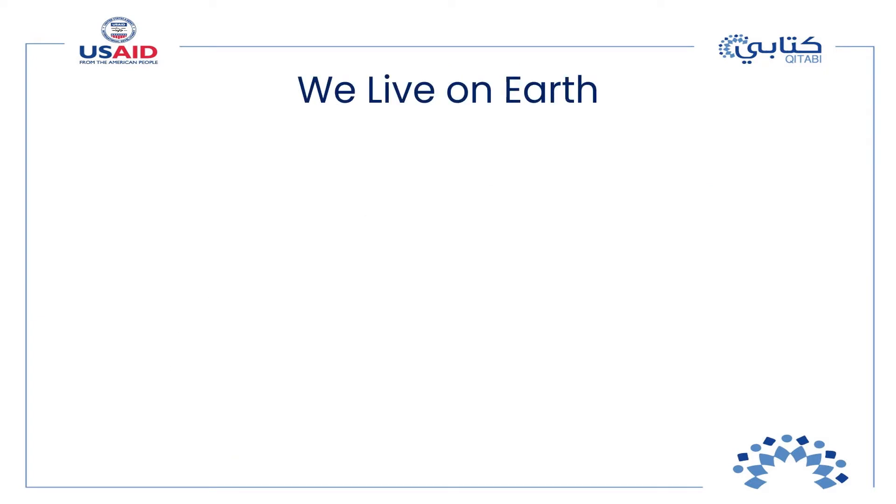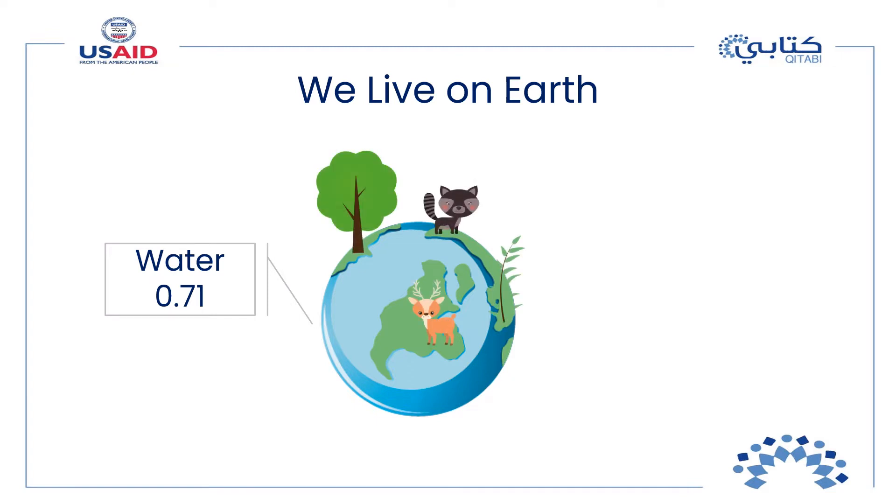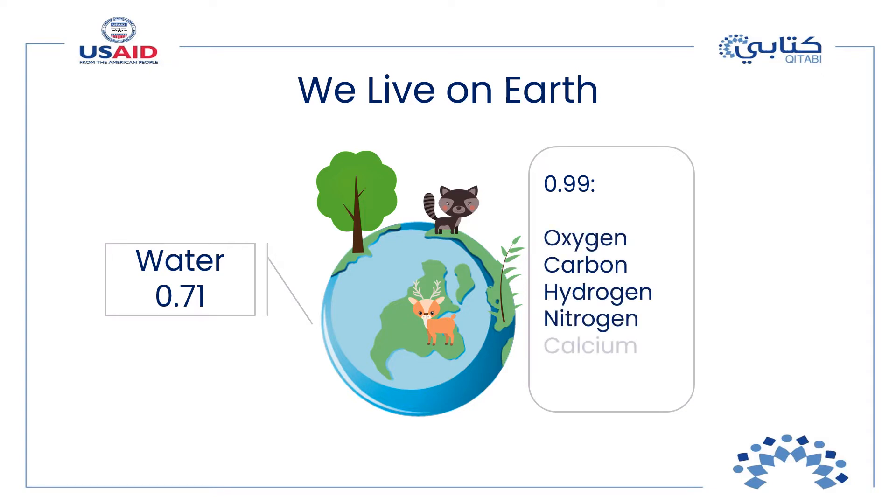The last time we talked about our earth, we said that water covers 0.71 of its surface. On this earth we live with other living things, and just like other living things we require water, nutrients, air, and sunlight to live. About 0.99 of the mass of your human body contains just six chemical elements: oxygen, carbon, hydrogen, nitrogen, calcium, and phosphorus.